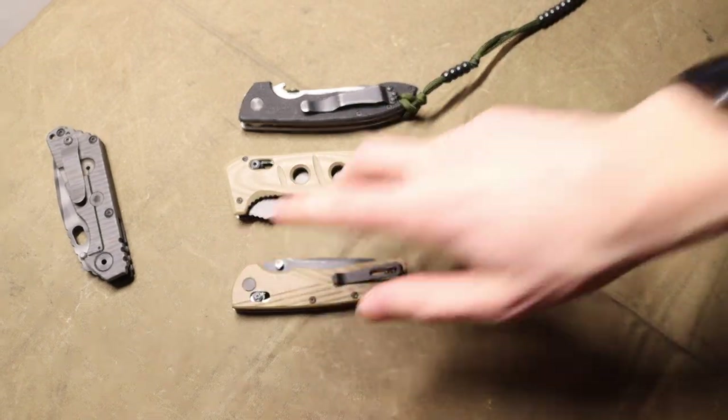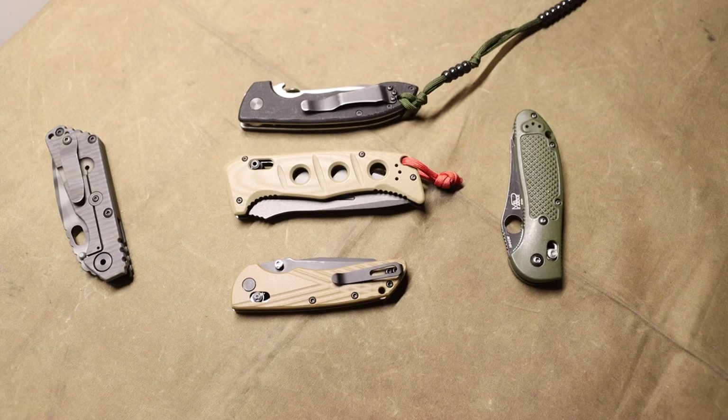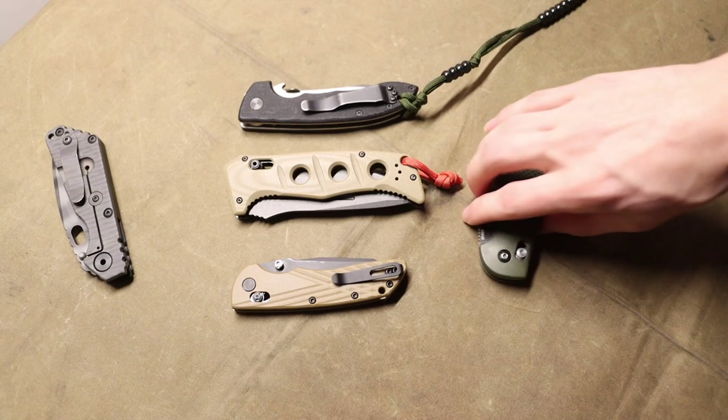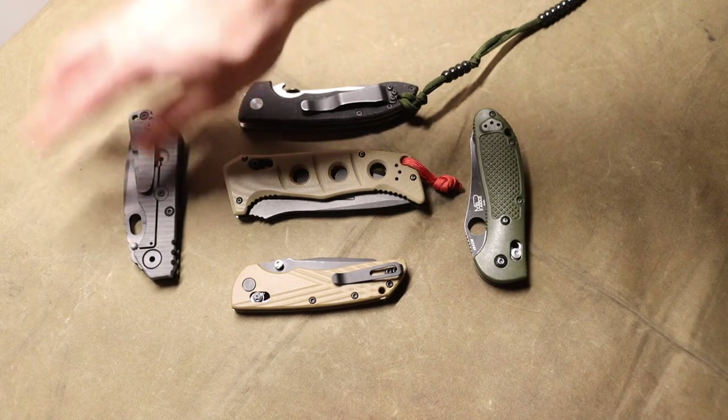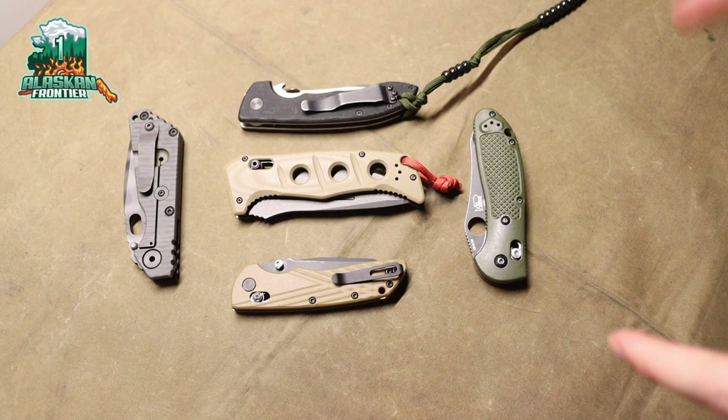To address a slight meme I saw in some EDC communities smack-talking Zero Tolerance versus Benchmade: ZT is much better than Benchmade any day of the week — you can fight me on that one. Anyway, as always, God bless and I'm out.